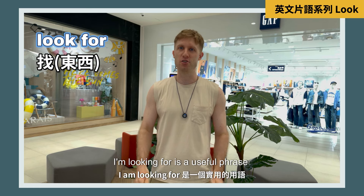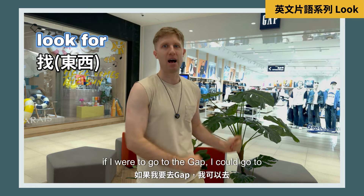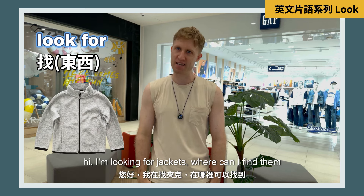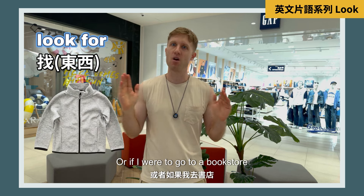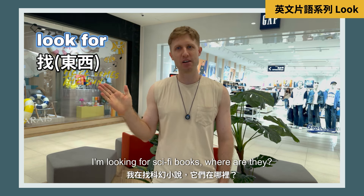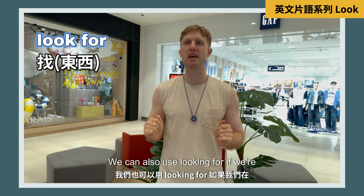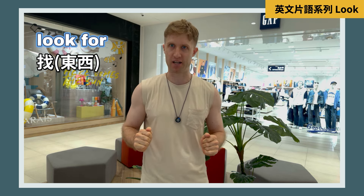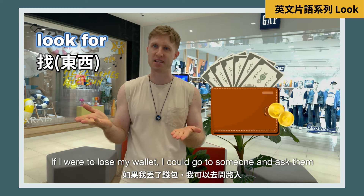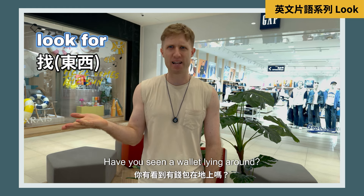'I'm looking for' is a useful phrase you can use when you're shopping. If I were to go to the Gap I could go to the clerk and say, 'Hi, I'm looking for jackets — where can I find them?' Or if I were to go to a bookstore I could ask, 'I'm looking for sci-fi books, where are they?' We can also use 'looking for' when searching for something specific. If I lost my wallet I could ask someone, 'Hi, I lost my wallet and I'm looking for it — have you seen a wallet lying around?'